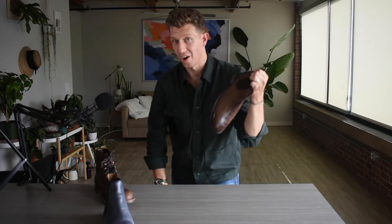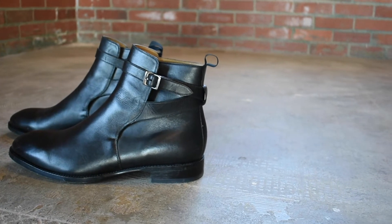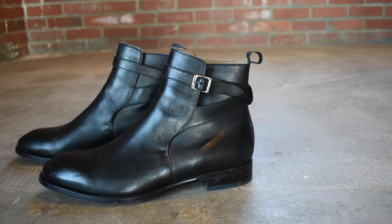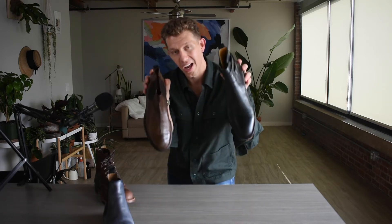But if you're not so into the straight Chelsea boot, or you already have one and want to check it off the list, how about a Jodhpur boot? It's very similar to a Chelsea boot in that it's narrow with a pointed toe box, but you get a little extra flair with a leather strap and buckle — some hardware that elevates the look. This is the Beckett Simonon Douglas Jodhpur boot, a little outside my comfort zone, but I've really come to appreciate it. I'm a huge fan. So I'm going to say the second essential boot is a Chelsea or a Jodhpur boot.